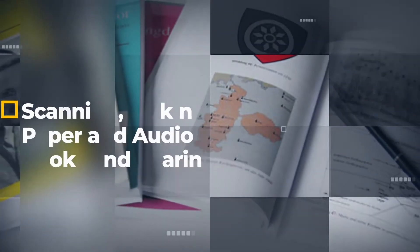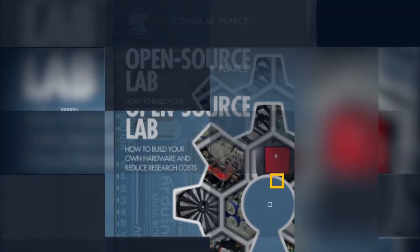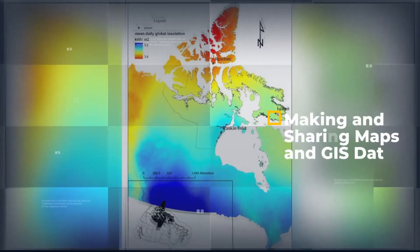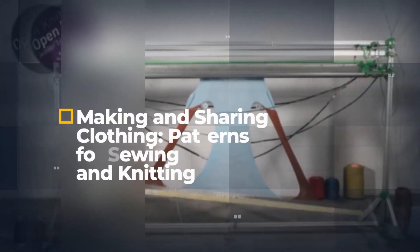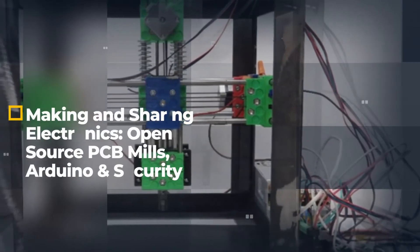You'll also learn how to scan and make paper and audio books. You'll learn about open source technology to drive scientific labs, how to make and edit and share videos, how to get access to open source GIS data and make your own maps, how to make your own clothing from sewing and knitting patterns and using automated sewing systems, making and sharing old school techniques like woodworking and new techniques like PCB mills.